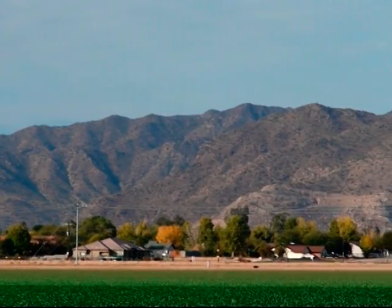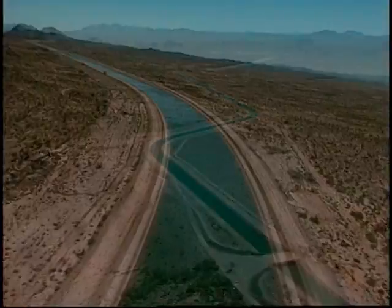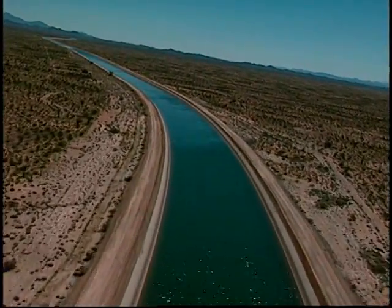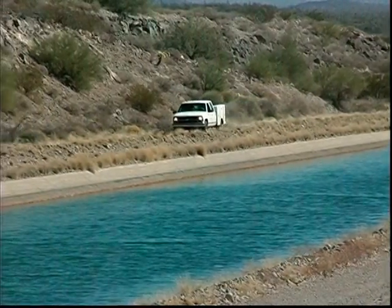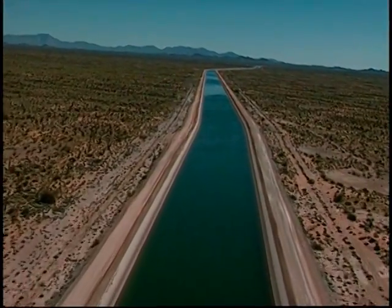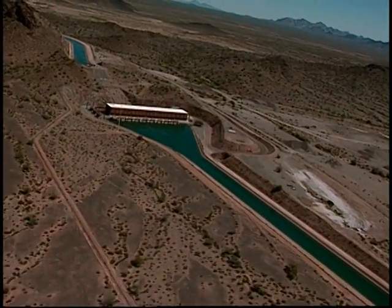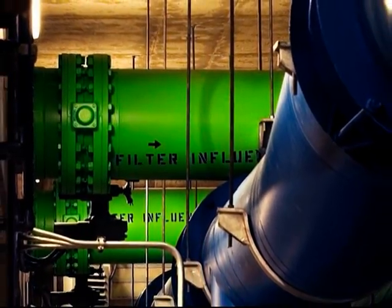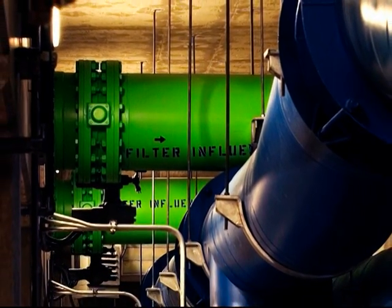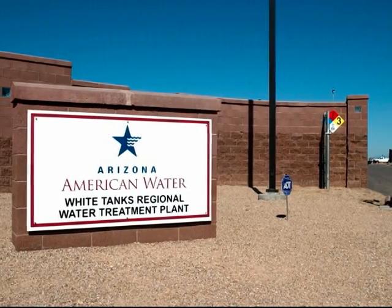Recognizing the need to reduce reliance on groundwater, West Valley leaders came together to plan how to best use the renewable Central Arizona Project, or CAP, surface water that's available to the area. Leaders worked together diligently, sharing data and projections to create a strategic plan which called for reduced pumping of groundwater and a greater use of renewable CAP surface water through the construction of a regional water treatment facility. Arizona American Water took the lead on the strategic plan's conclusions and began work on the White Tanks Regional Water Treatment Facility in 2002.